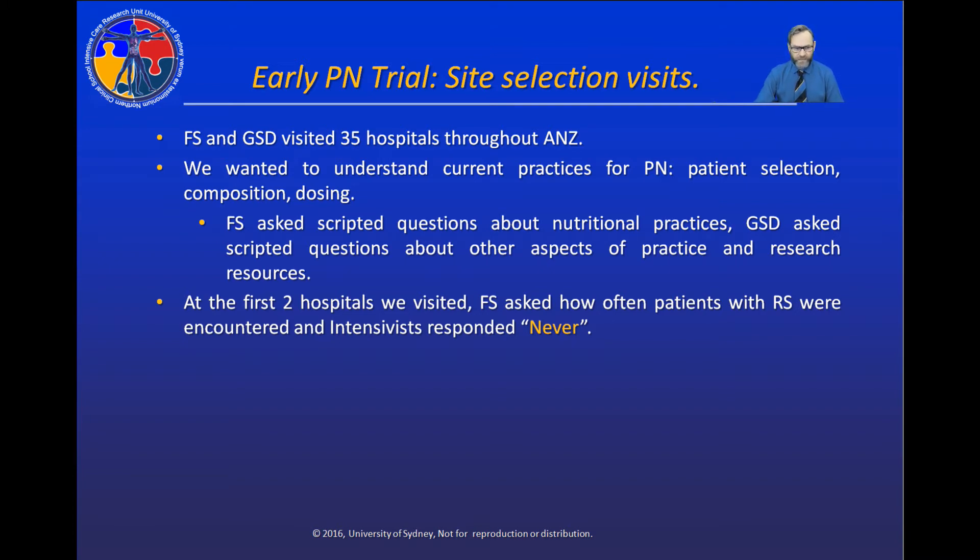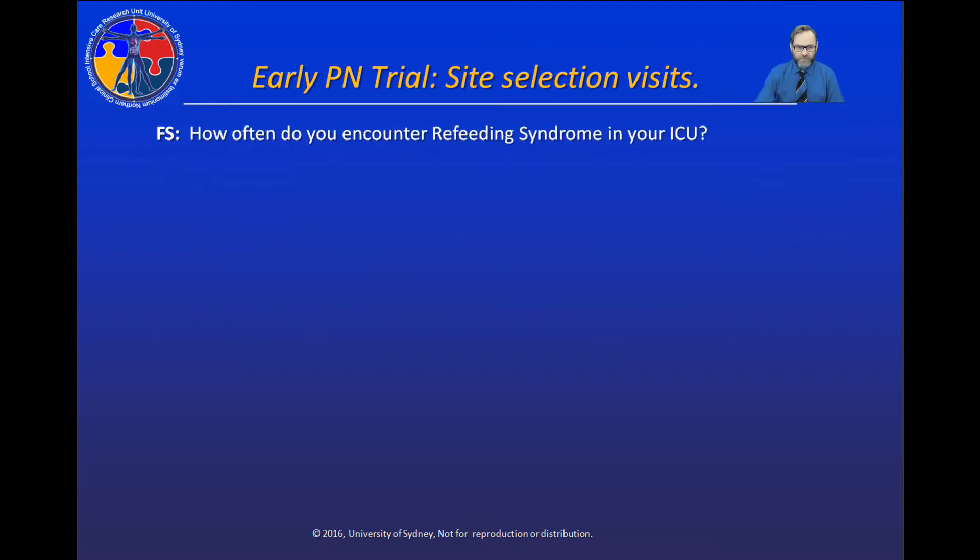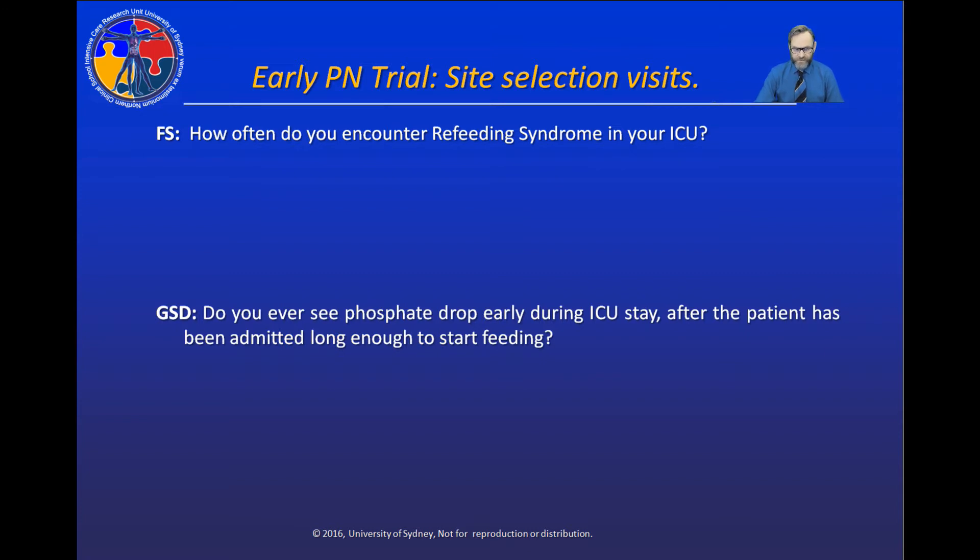After we got back from the second hospital, we had a discussion. We decided that 'never' was an awfully long time, and perhaps we wanted to investigate this further. So we changed our scripted questions. Fiona kept asking how often do you encounter refeeding syndrome in your ICU? But when I was halfway through my questions on microbiology, I asked: do you ever see phosphate drop early during ICU stay after the patient has been admitted long enough to start feeding?